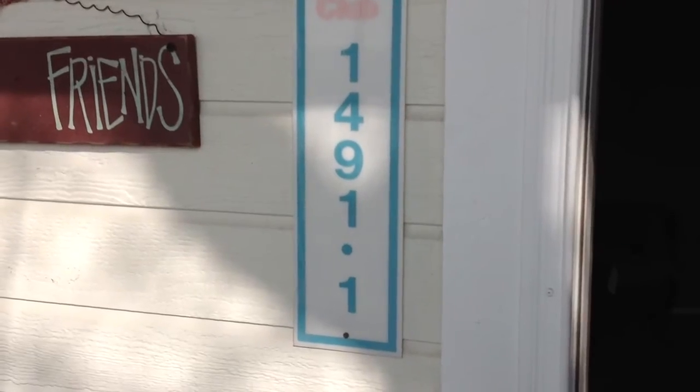This is 1491 East Vineyard Court, the exterior of the home. It looks to be in good condition.